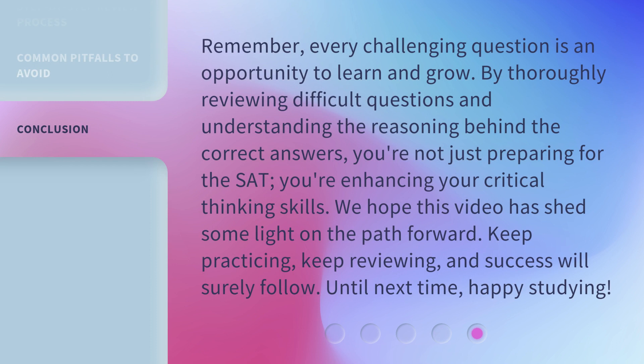Remember, every challenging question is an opportunity to learn and grow. By thoroughly reviewing difficult questions and understanding the reasoning behind the correct answers, you're not just preparing for the SAT — you're enhancing your critical thinking skills. We hope this video has shed some light on the path forward. Keep practicing, keep reviewing, and success will surely follow. Until next time, happy studying.